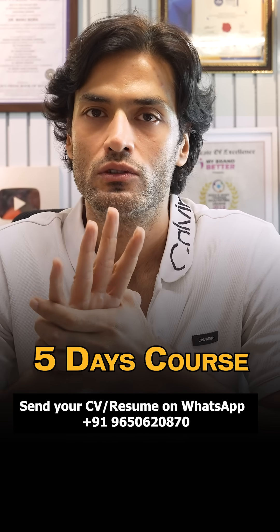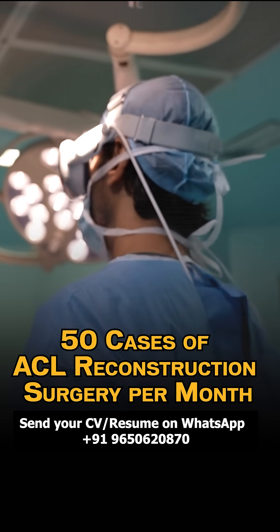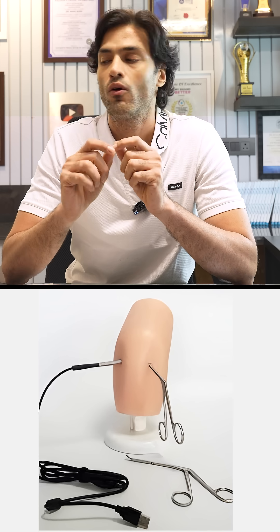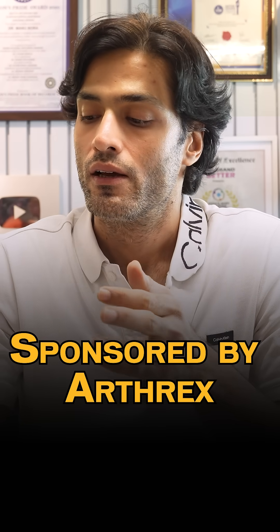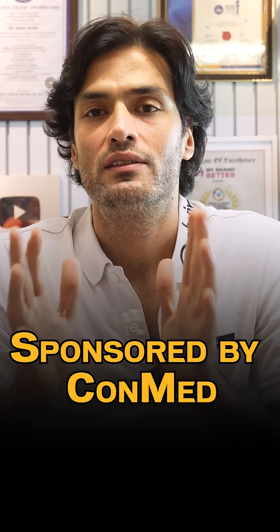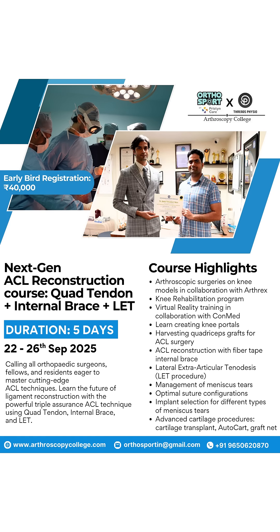It is a five-day course with three days of operation theater experience where we are going to show you at least 15 cases of ACL reconstruction. There will be hands-on training on bone model; arthroscopic training will be sponsored by Arthrex. VR training will be sponsored by Conved. It is the best ACL reconstruction course you can learn within five days. Every orthopedic surgeon can apply for this course.